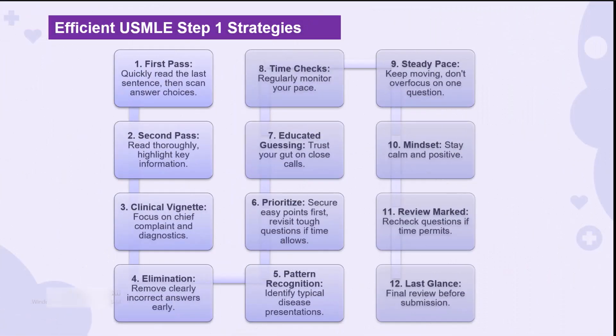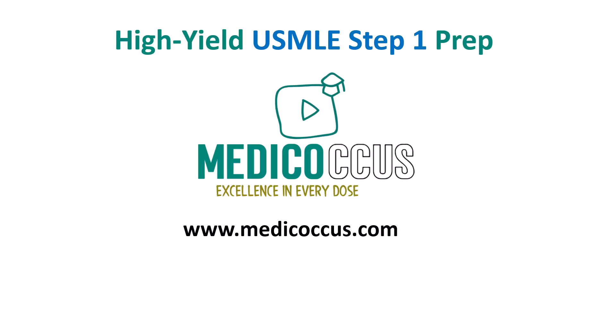In summary, mastering USMLE questions is an art that combines knowledge with strategy. By adopting the techniques discussed in this video, you're well on your way to navigating the exam with confidence and precision. Thank you for tuning in — I hope these insights empower you to tackle your upcoming tests more effectively. Don't forget to practice these skills, and remember, every question is a step towards success. Keep studying smart and aiming high. Thank you for joining this episode of the Metacacus video series — stay tuned for more high-yield discussions on topics that frequently appear in your NBME and USMLE exams.